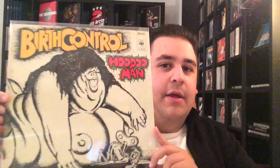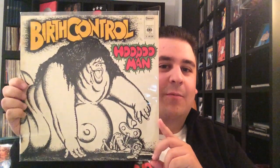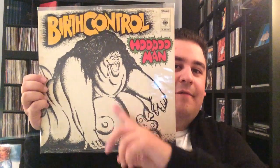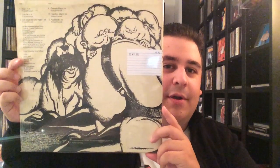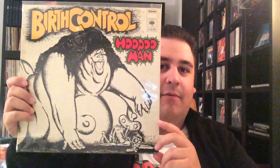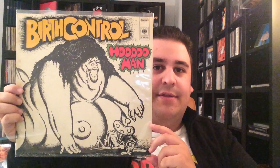Up next, some German Krautrock. This is Burst Control, Hoodoo Man, with the crazy cover art. And it's not only this fat lady on the front cover — actually it's a gatefold and it continues on the back cover. So that's very cool. I really like that cover and it's a great album too.